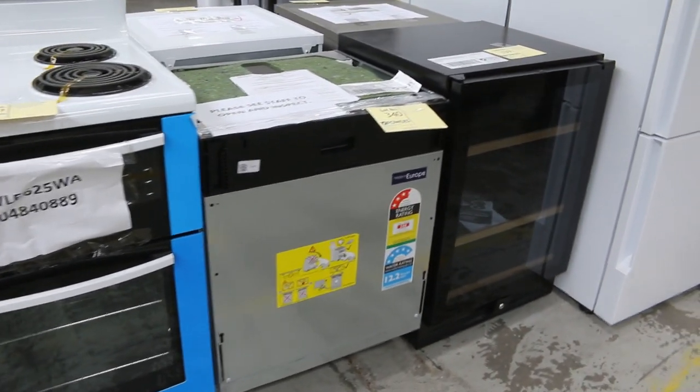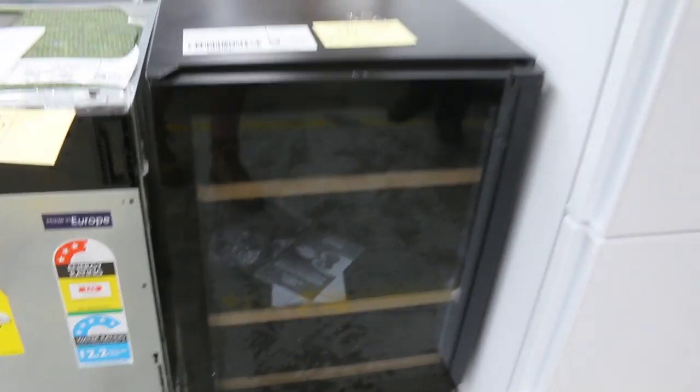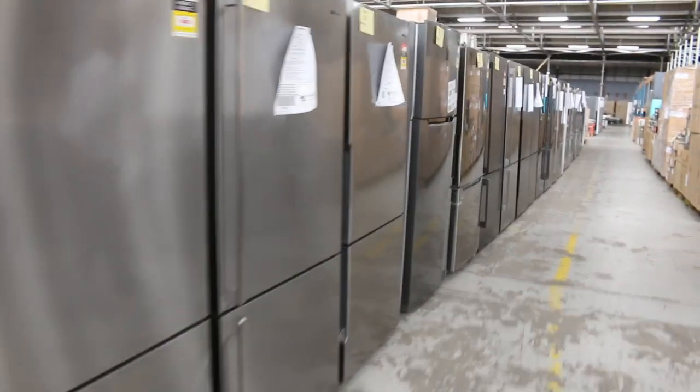We've had lots of appliances come in this week — this is the start of them. There's a nice wine fridge, the Bowmatic, Lot 339 wine fridge. Some integrated dishwashers, and I'm going to show you a heap of beautiful dishwashers down the way as well, so stand by for those.